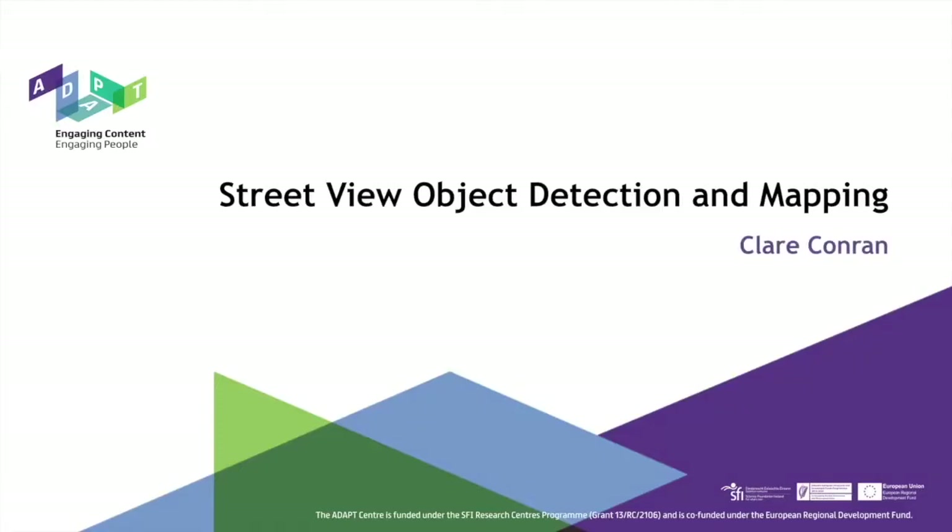Hi, I'm Clare Conron and I work in the Spokes team of the ADAPT Centre in DCU as a project manager. ADAPT created a system to detect and map poles in a specific geographic area from street level imagery, in collaboration with AIR.